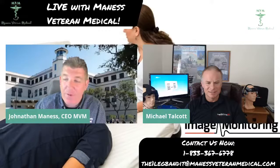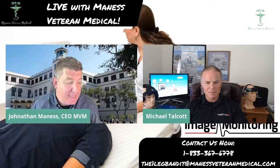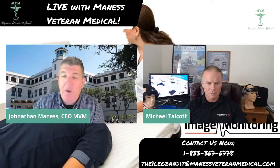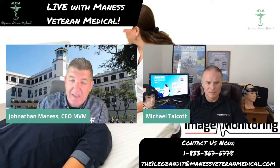We're doing some great work at the VA and the DOD. We are placing units, and our main focus today is to talk about some things that the VA and the DOD may not even really know about yet that Image Monitoring offers. So I wanted to give you this outstanding platform, Mr. Talcott, and let everyone know about the Dolphin system that you have there behind you.